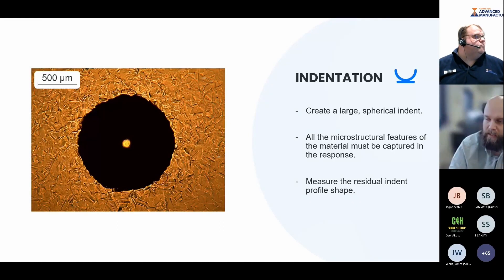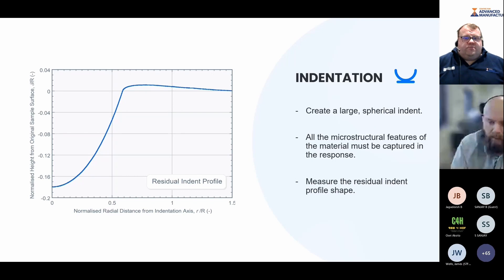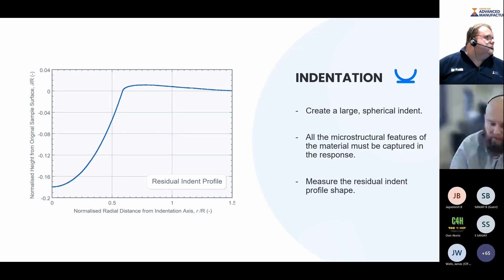Once we've created the indent, we measure the profile shape. One example shown here: this indent is about 180 microns deep where it intersects the y-axis. You can see the spherical portion as we come out of the indent into the pile-up region — in this case only about 10 microns high. We've captured that full profile, and if you imagine rotating this by 360 degrees, as long as the indent is radially symmetric, this shape defines the full extent of the indent. In the most basic case, we assume radial symmetry of the indent and then move to the next step.